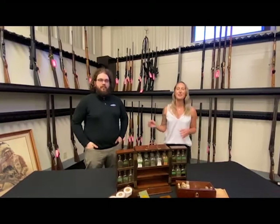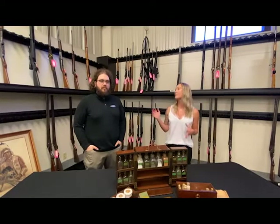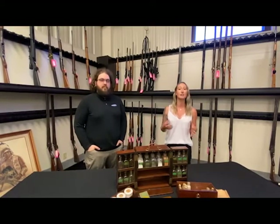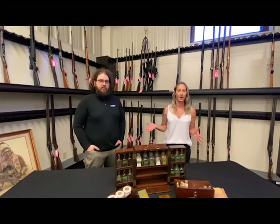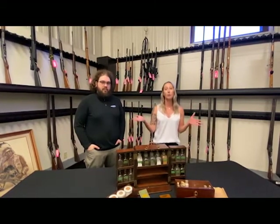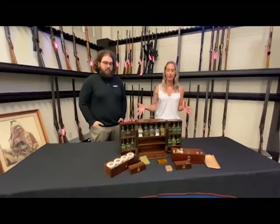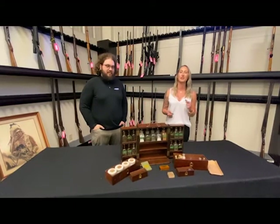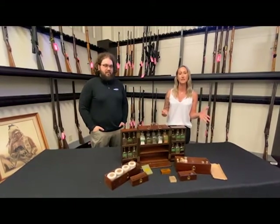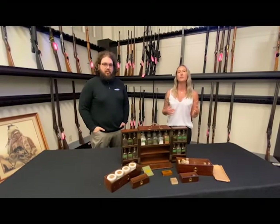Hey guys, I'm here today with Eric Wagner. He is one of our firearms team associates responsible for researching and cataloging a lot of the items we have in-house for a November 17th and 18th sale. He's going to be talking about one of his favorite pieces in the auction, which is this medical cabinet, featured November 17th and 18th of this year. Online catalogs should be available probably within the next month.